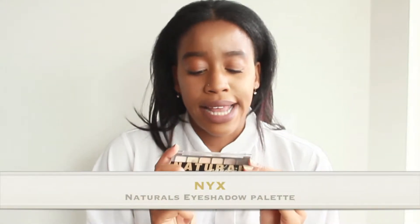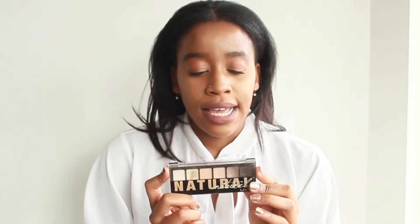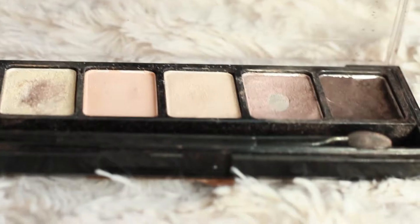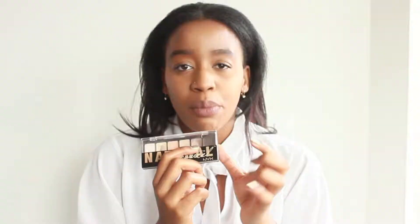One of my favorites has been this Naturals palette from NYX. It's the natural shadow palette and it comes in six different eyeshadows. I actually don't use the eyeshadows for my eyes as much, but I use the brown color to fill in my eyebrows. What I found is that when I use an angled brush, wet the brush, and use it with the eyeshadow, it really does make my eyebrows pop and it lasts much longer.